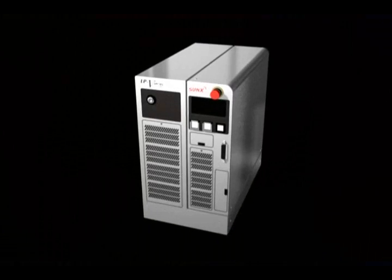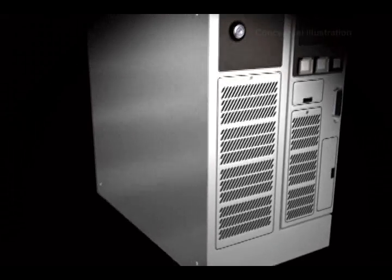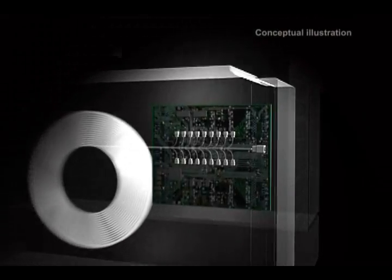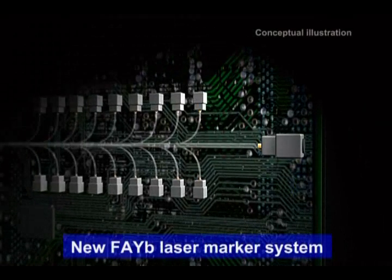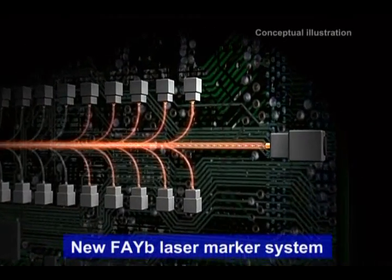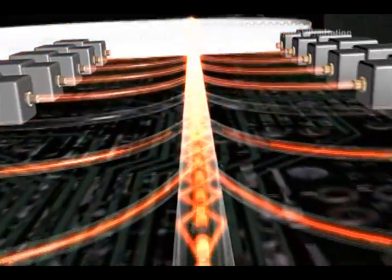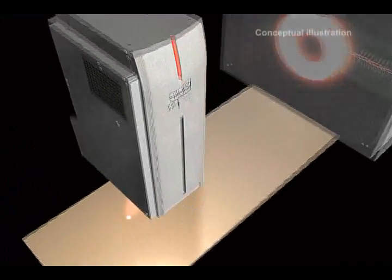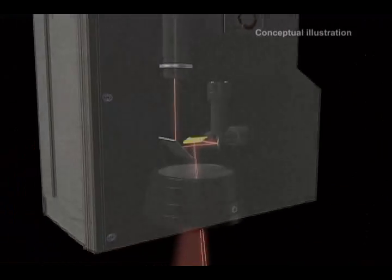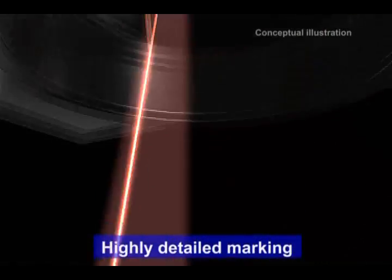To overcome the problems in previous YAG laser systems, Sunx has developed the FAYB laser marker, a revolutionary new system. Our laser marker does not use the typical optical bench-style amplifier, but rather excites and amplifies the laser beam inside a fiber-optic cable. Compared with the YAG laser technology of the past, the beam quality is higher, enabling incredibly consistent marking without the need for periodic maintenance.